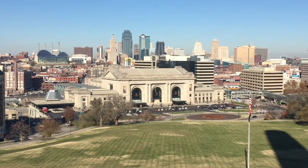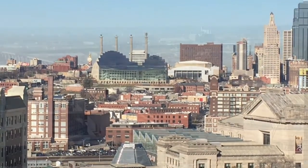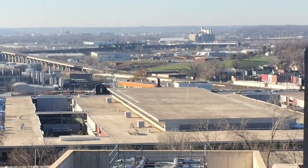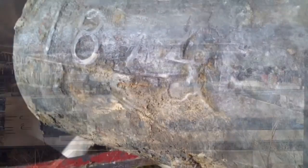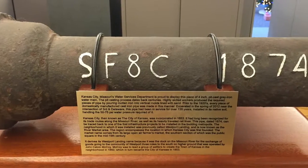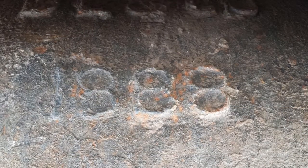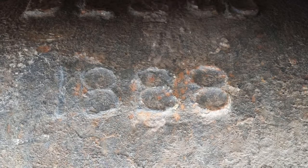Much of Kansas City's drinking water infrastructure — the 2,800 miles of water main beneath our streets — is nearing the end of its useful life. Some of this pipe has been in use since the late 1800s. Aging infrastructure is a challenge every city across the country faces, and KC Water has a solution.